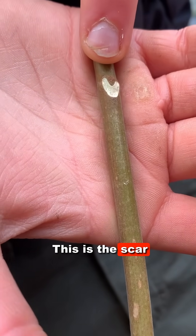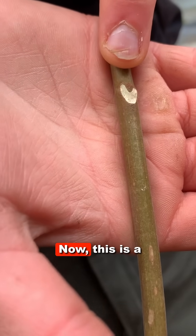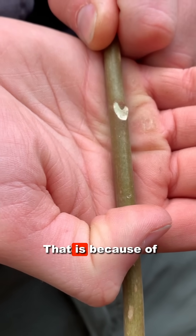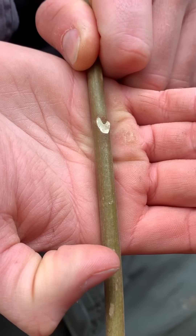This is the scar where the leaf fell off in autumn. Now, this is a relatively narrow stem compared to a typical tree of heaven stem. That is because of the low energy status of this tree and the shade.